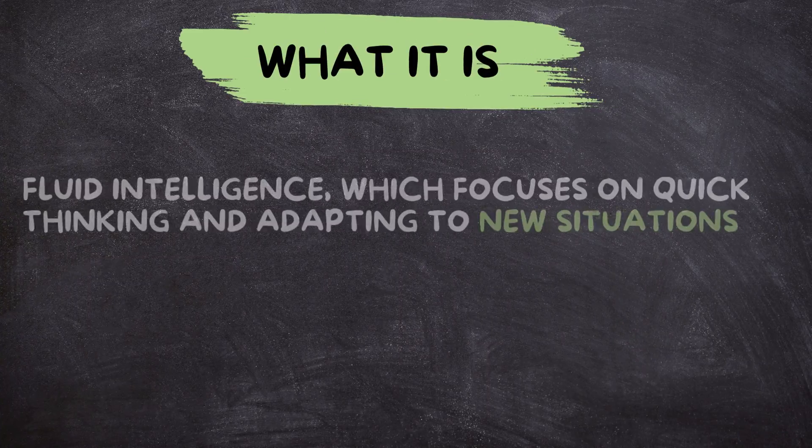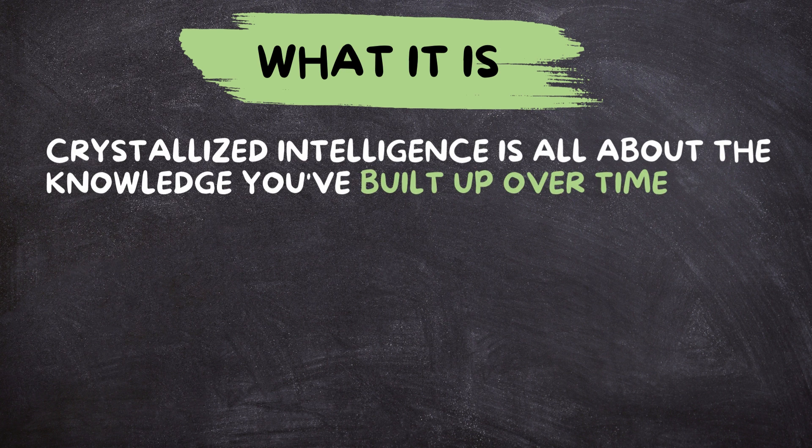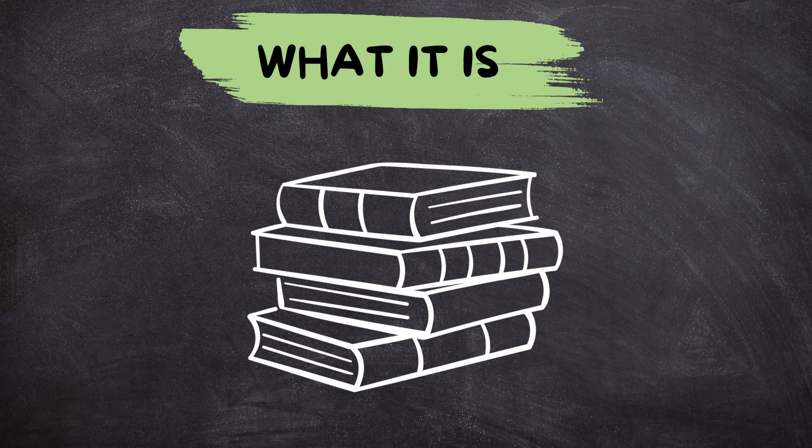What it is: unlike its partner, fluid intelligence, which focuses on quick thinking and adapting to new situations, crystallized intelligence is all about the knowledge you've built up over time. This includes facts, concepts, vocabulary, and skills you've learned in school, through reading, from hobbies, and just by living life. It's like a mental library filled with all the books you've read and information you've absorbed.